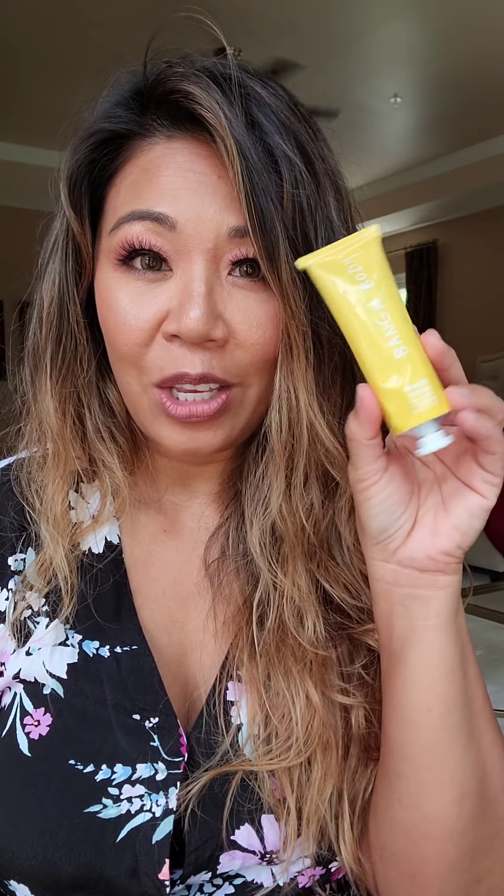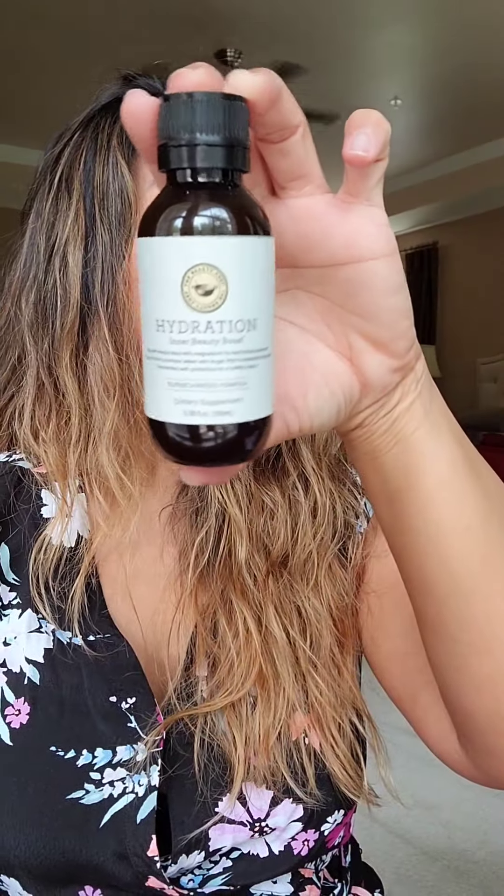Next, we have an all-natural dietary supplement by The Beauty Chef. It has coconut water and lime in it, and it helps to give your skin that nice healthy glow. It also acts as a probiotic and helps to balance your electrolytes. So this is a great all-natural product to use.